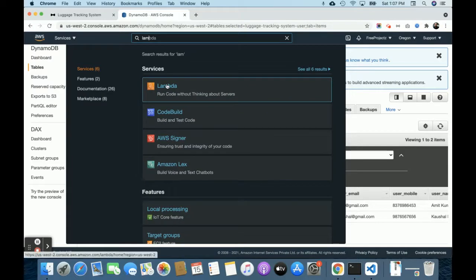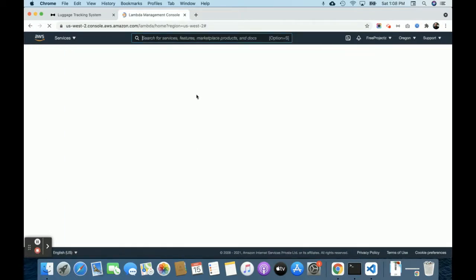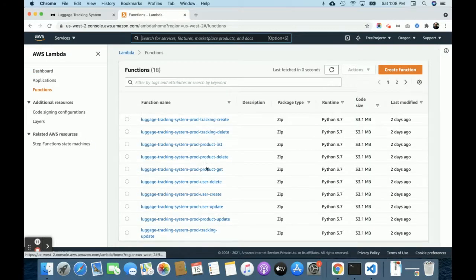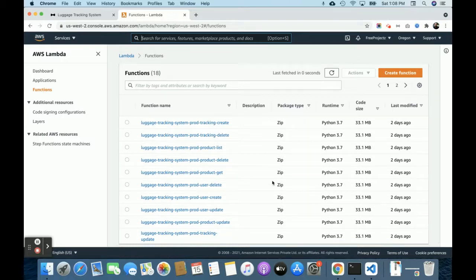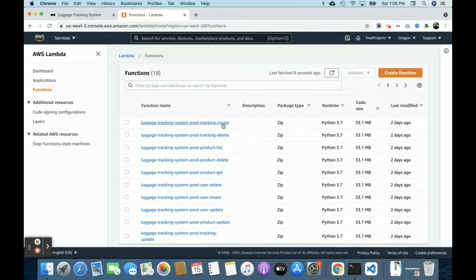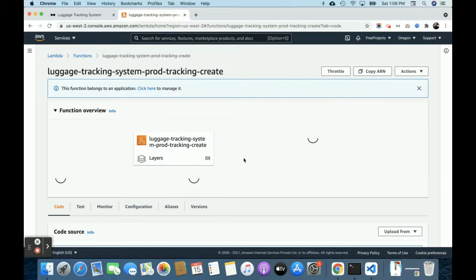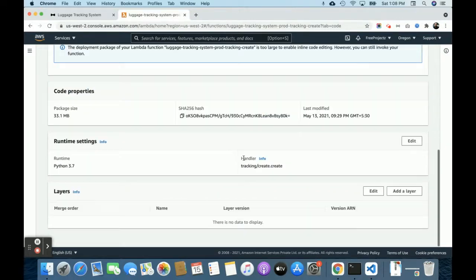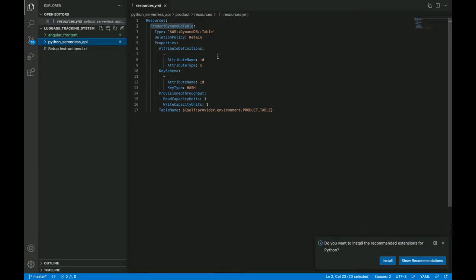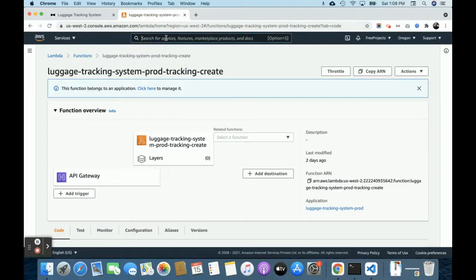On the Lambda side, you can see all of the Lambda functions we've created. Currently 18 Lambda functions are available. Since deployment was done using the Serverless Framework, you won't see the code in the console, but all of the code is available locally.